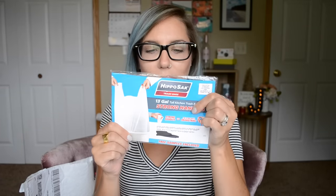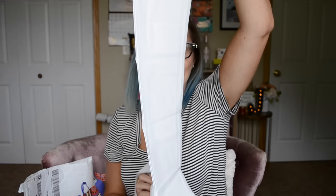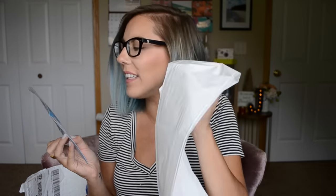Next freebie is from Hippo Sack, and I got two bags of their Hippo Sacks. This is a 13-gallon tall kitchen trash bag with strong handles. I think this was through their website as well.